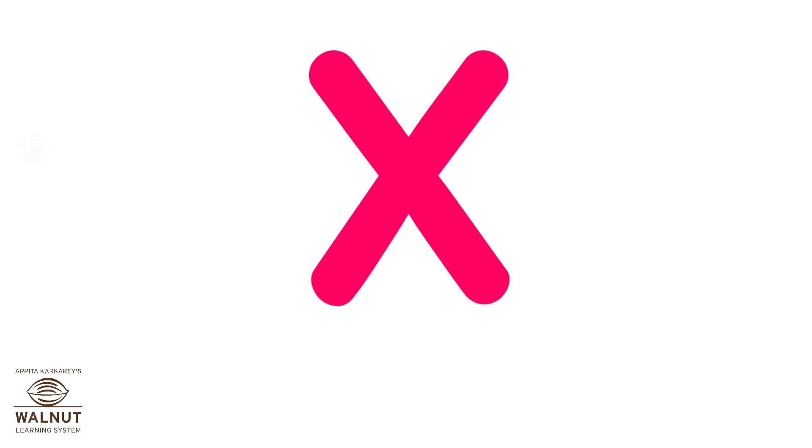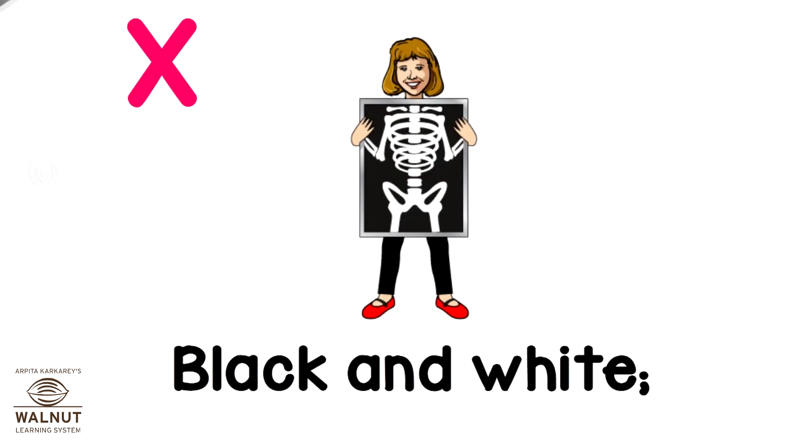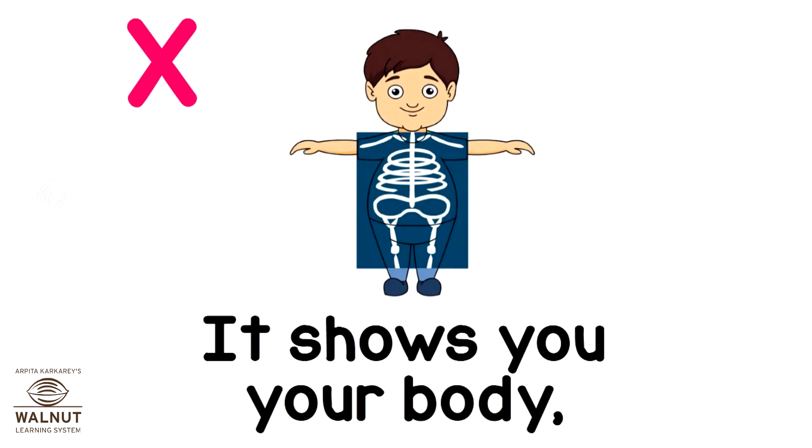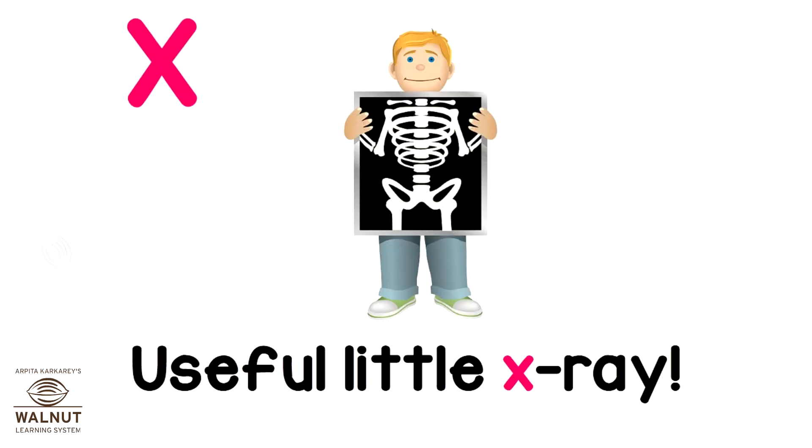X. X was an X-ray, black and white. It shows you your body and broken bones if any. Useful little X-ray.